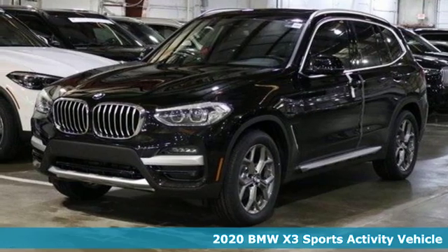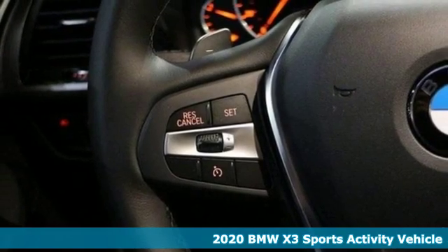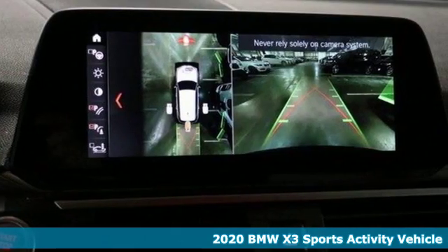It's a new 2020 BMW X3. This X3 is versatile and nimble enough for the urban jungle and capable enough for your next road trip.